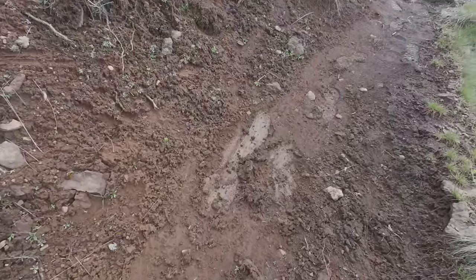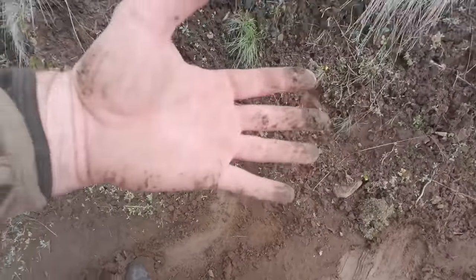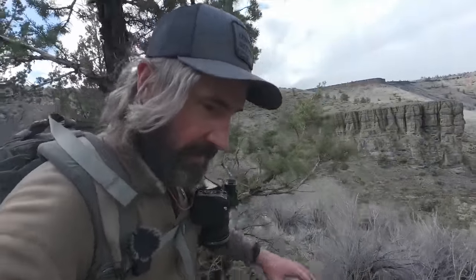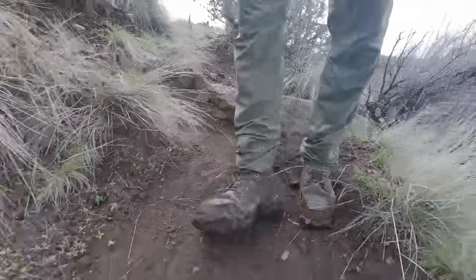I just about ate it there - well, I kind of did. You can see where my feet all slipped and I caught myself with mud on the hands. This is very slick and the mud is sticking to my boots, making it even worse.